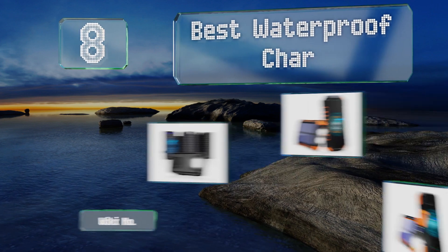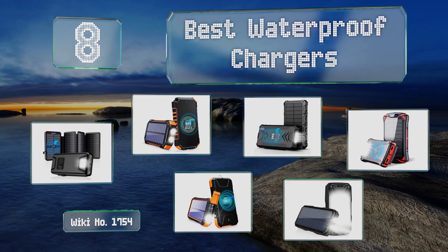EasyVid presents the eight best waterproof chargers. Let's get started with the list.